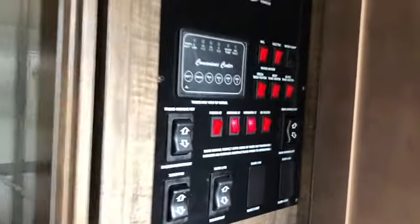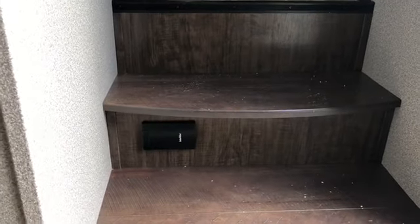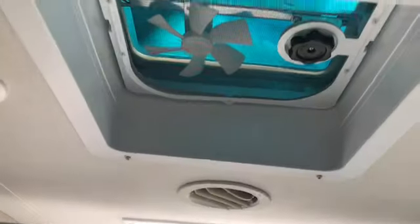All your controls for the slides, lights, and holding tanks are located here. There's a two-entry step with storage underneath, controls for the central vac, and a quick sweep. Going up the hallway, you'll find a nice-size bathroom with a pocket door, tons of storage, an overhead skylight, and an exhaust fan.